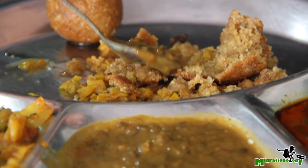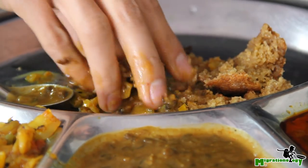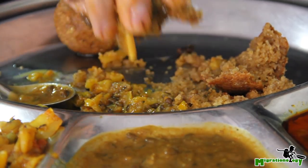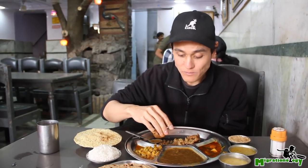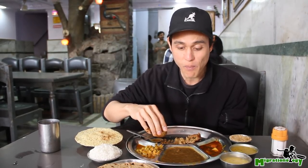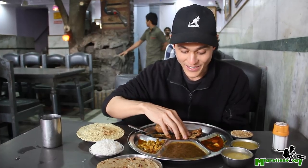So you mix it with dal, and then you just sort of throw that around. Mmm! It's a little bit on the dry side, but it's a little crunchy on the outside, very wheaty, and that's good. Kind of soft on the inside.